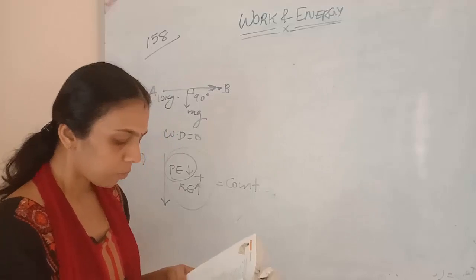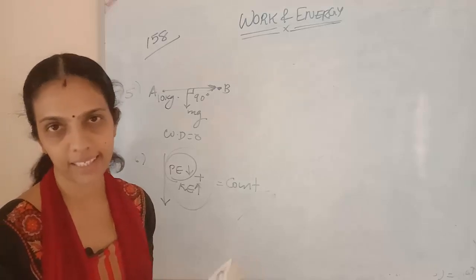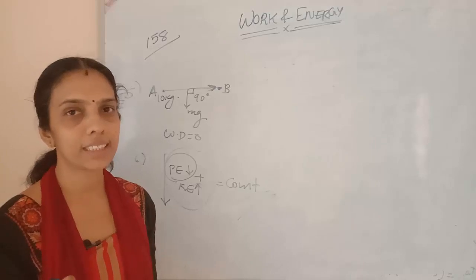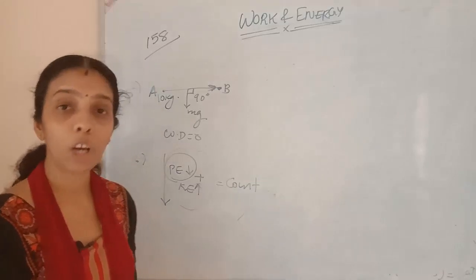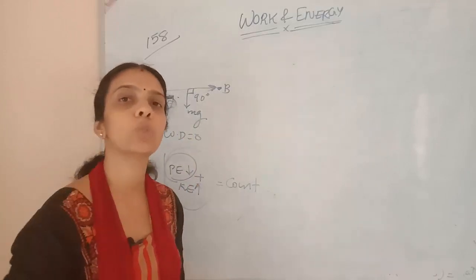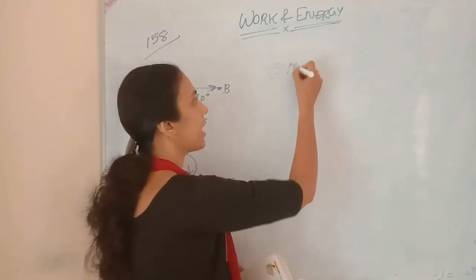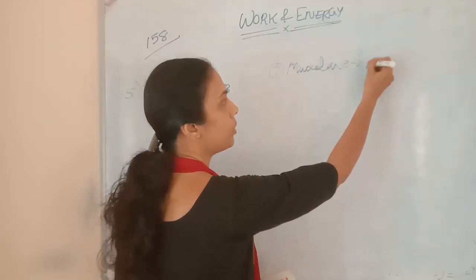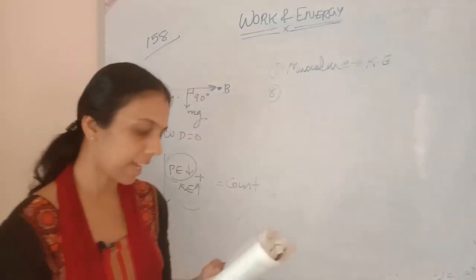Seventh question: what are the various energy transformations that occur when you are riding a bicycle? When you ride a bicycle, your muscular energy converts to mechanical energy, and that mechanical energy converts to kinetic energy.